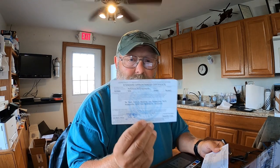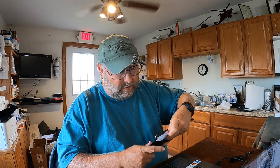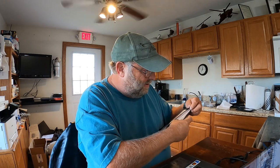I pulled the document holder out of one of our R44 Cadets to show you what an airworthiness certificate looks like. This is your airworthiness certificate, and this is the registration. The airworthiness certificate should be on top of the registration, and both are slipped into the clear plastic document holder. In the Cadet, it sits down by the left foot of the flight instructor.